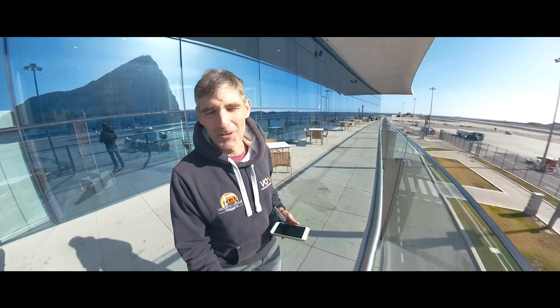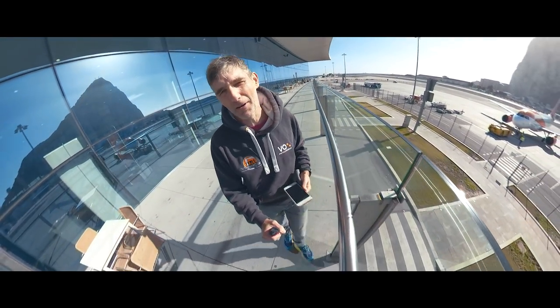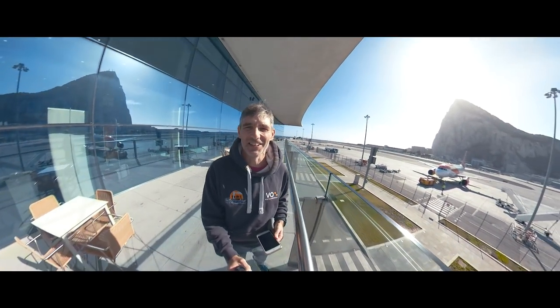And that is it from Film My Run here on the Rock of Gibraltar. Take care, we'll see you next time for another Film My Run, another crazy adventure, another marathon, another ultra. Take care till next time, bye.